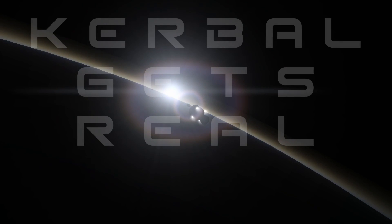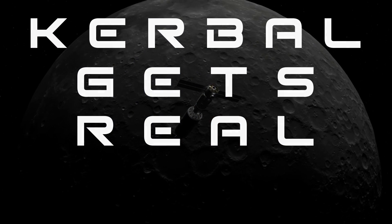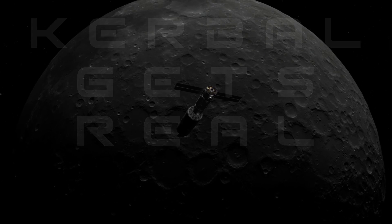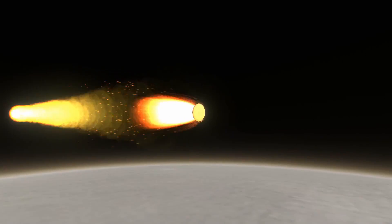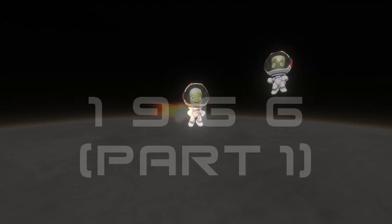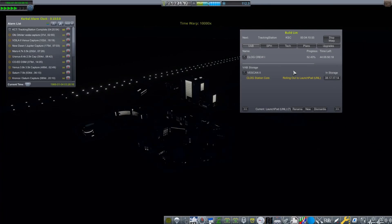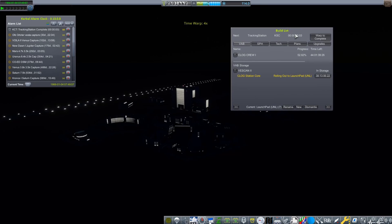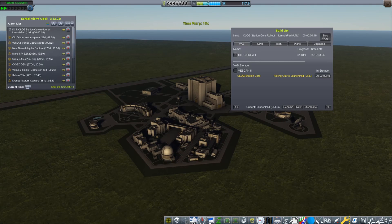Hello everyone, Karnasa here and welcome back to Kerbal Gets Real. We're now in the first half of 1966, where hopefully we're going to be sending our first space station to the moon. We've also got a couple of missions coming up at Mars and Venus, and after spending a long time in travel, the Orbis Orbiter will finally be reaching Vesta. The first half of this episode was actually done in a live stream, so if you want to go catch that in all of its unedited glory, it will be the most recent upload on my channel.